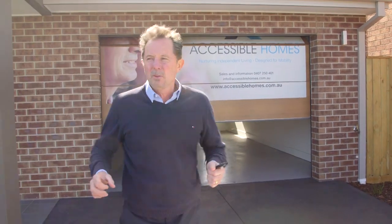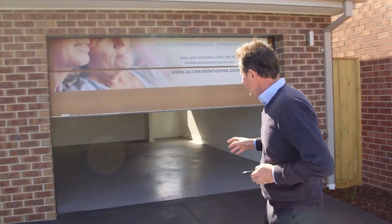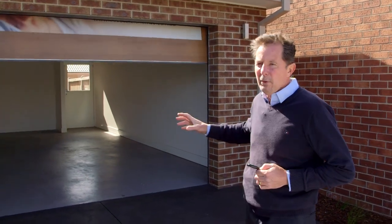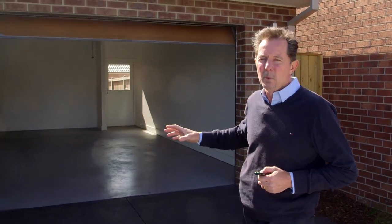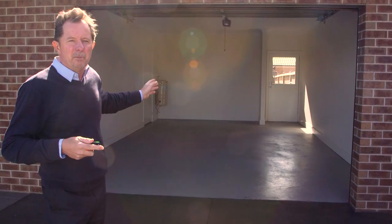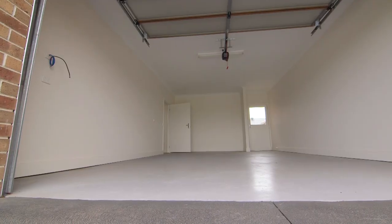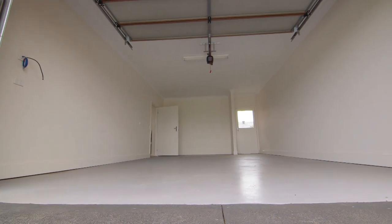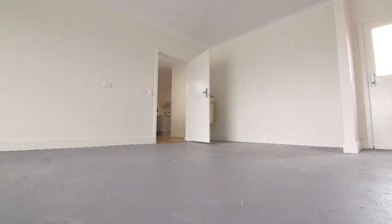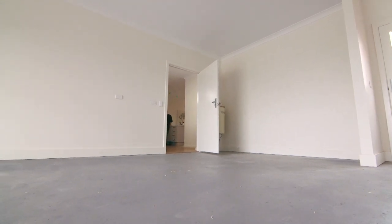The garage easily accommodates any size vehicle with easy access in and out of the vehicle. Remote doors allow direct access straight into the main part of the house. The garage is a big feature — whether you're driving or your carer is driving you, there's plenty of room around the vehicle to load and unload equipment, groceries, and wheelchairs or walking frames.